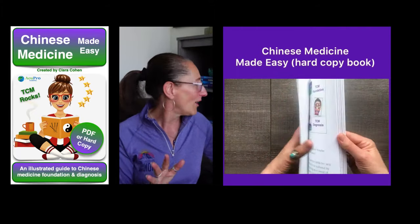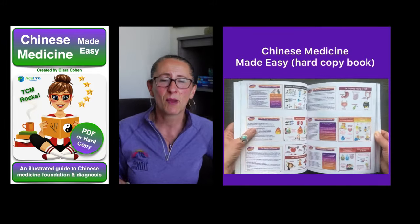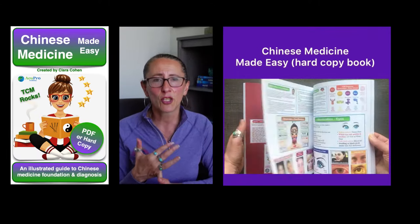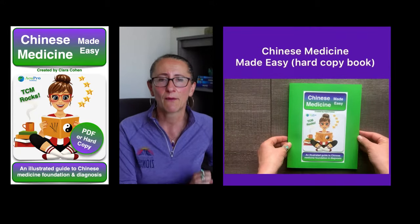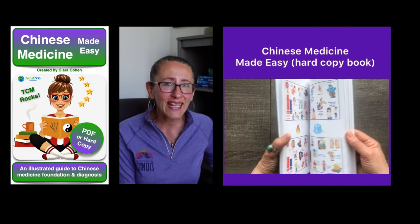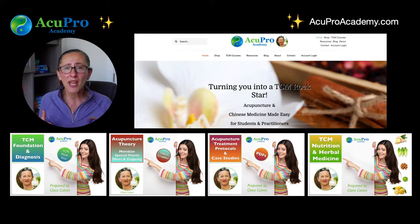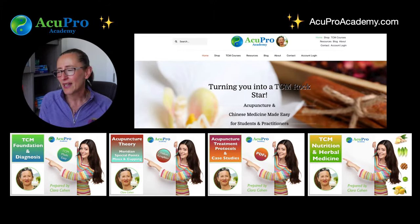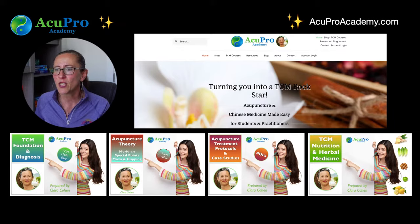All the graphics you saw today are from my Chinese Medicine Foundation and Diagnosis book. My books come in digital version or hard copy and ship worldwide — if your country isn't covered, there is a PDF version with video links to complement it. The link to all my books is below this video. I also have tons of resources on my website: free PDFs, courses, treatment protocols, videos, blog posts, and more. Use the search bar when looking for something — it's easy and I keep adding content all the time.